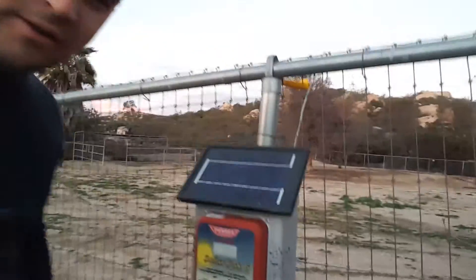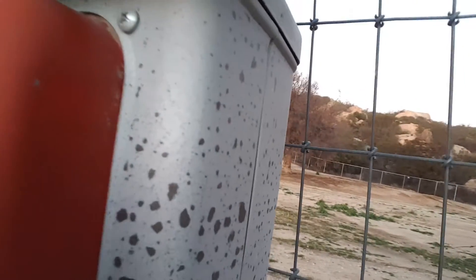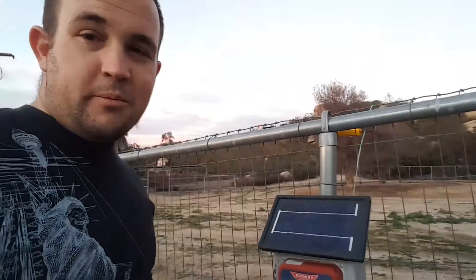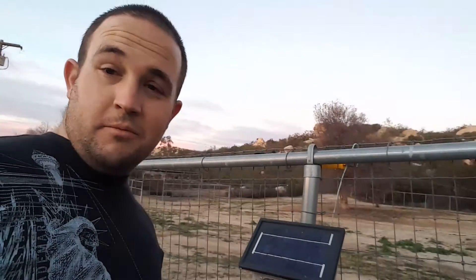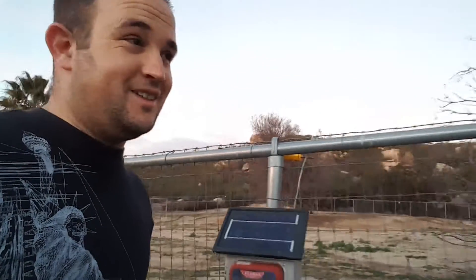I do hear a ticking sound — you can hear it. I don't know if the camera's picking it up or not, but there's a ticking sound. I'm going to turn that off... there's no more ticking sound, so I'm just going to assume that it is working. But I'm not going to touch the fence to find out. Maybe one day on a video I'll be stupid enough and brave enough to touch the fence and show you guys that it works.